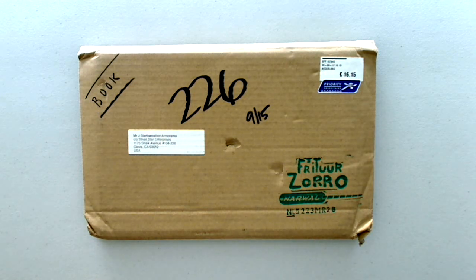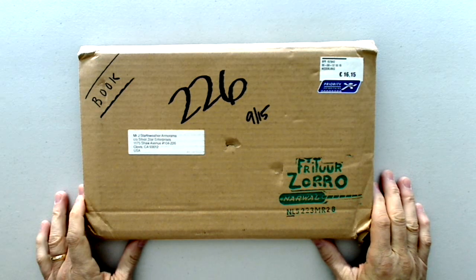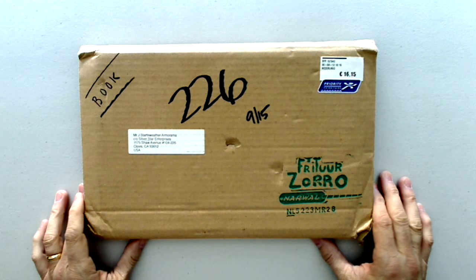Hi, this is Jim Starkweather of the Kitmaker Network. This is another episode of Turning the Page. Today we're looking at the new book by a Netherlands publishing company. They're titling their books Fritur Zorro, which I believe has something to do with British chippy trucks or something chippy.